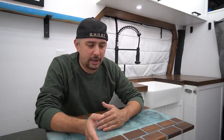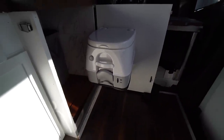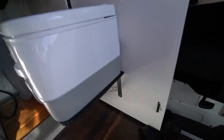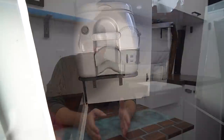Going into my second van, I had intentions of using a composting style or DIY composting, but I went back to a cassette or porta potty style. I didn't want the five-gallon one — it was large and heavy to carry into public spaces. I went with a smaller two-and-a-half gallon instead. It's more compact and easier to use, though you have to empty it a bit more often.